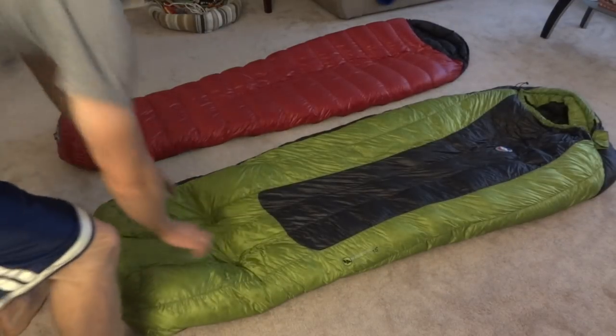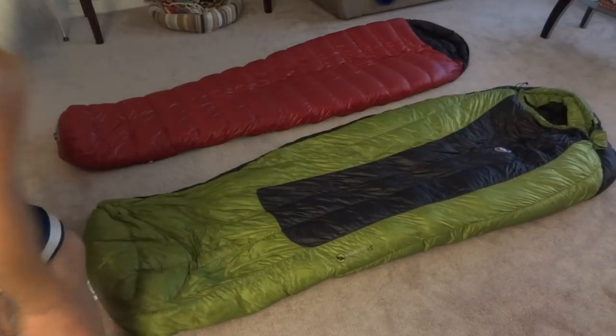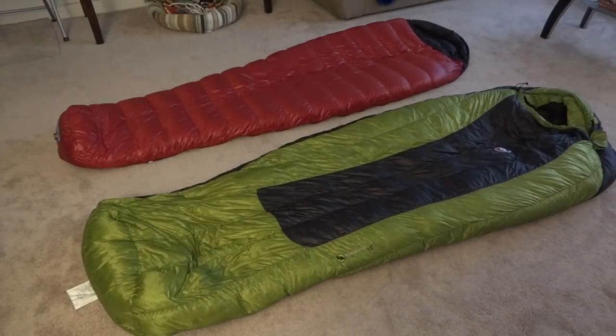Let me just lift this up a little bit. I had a cat just come out and step on it. This is a Big Agnes Mystic 15 — that's the long version. And the red one is a Western Mountaineering Summer Light, also the long version.